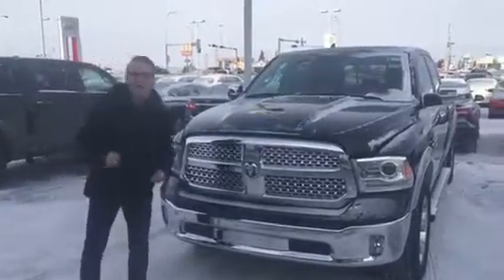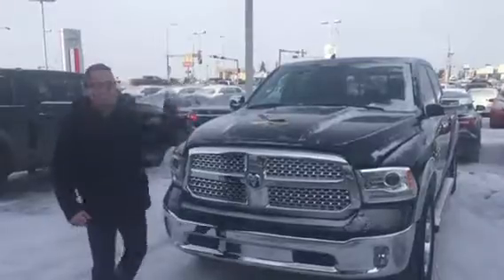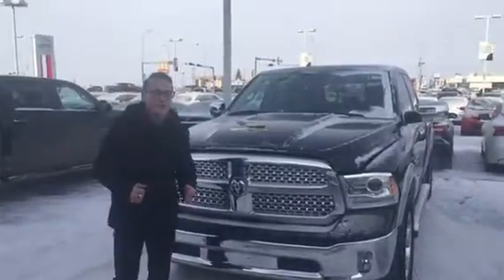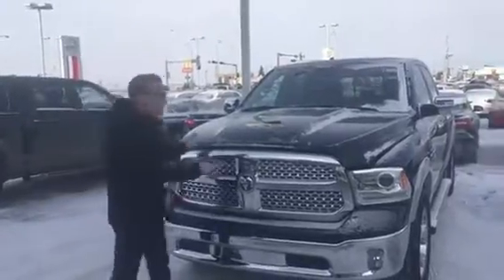Hey, Terry Donovan here reporting from LA Nissan. Jared actually got promoted in finance at another one of our stores, so Adam asked me to do a video of this 2015 Dodge Ram 1500 Laramie Edition.